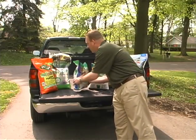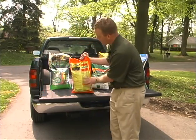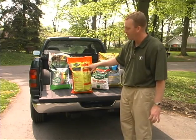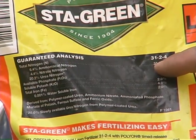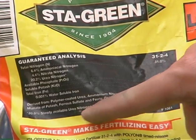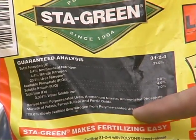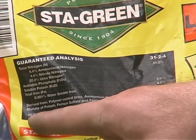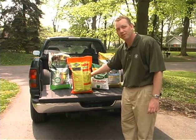If we look at some of the other bags — let's grab this one. Right up here is the guaranteed analysis, a little more prominent on the bag. Once again, they break down that nitrogen: it's 31% nitrogen. But instead of water-insoluble nitrogen, this product calls it slowly available urea nitrogen from polymer-coated urea. That gives you your slow-release component in this bag, and that happens to be 20%. So this bag is going to last longer than the previous one we looked at.